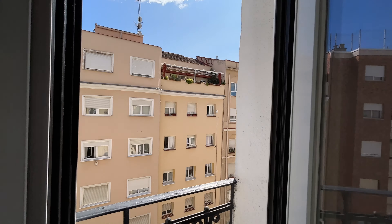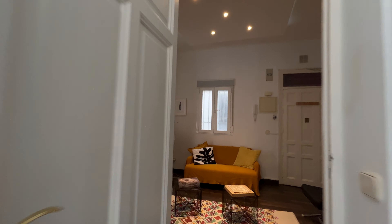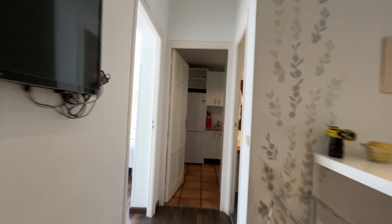Apartment in a really good location of the Ibiza neighborhood, very close to Retiro Park.